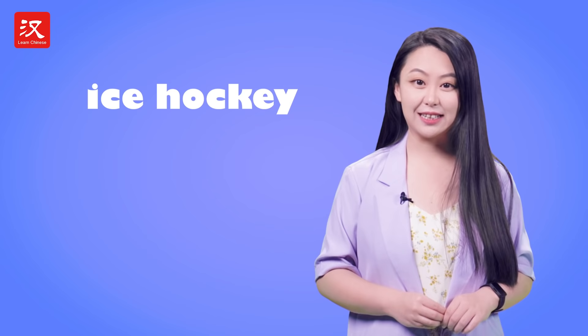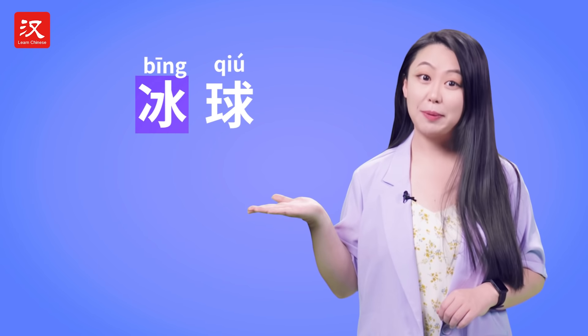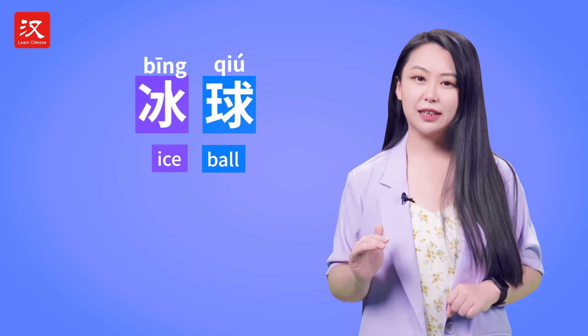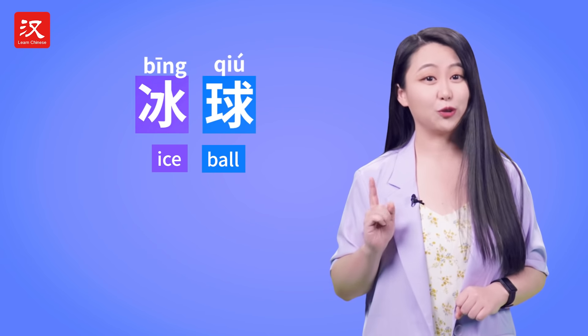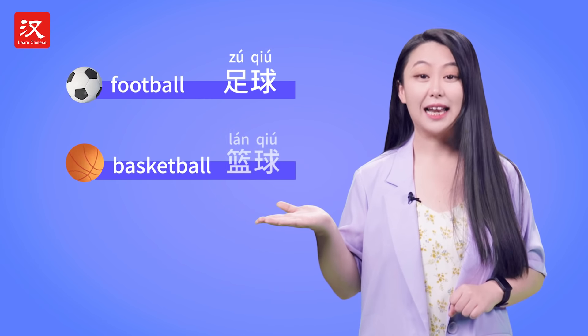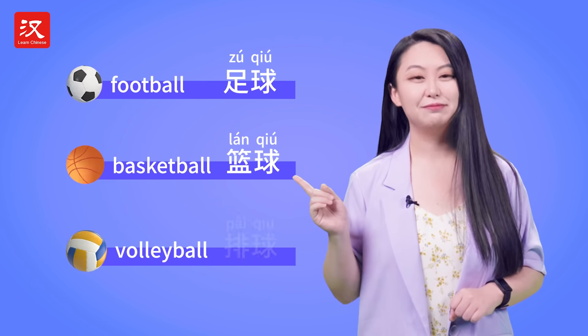Ice hockey in Chinese is bīng qiú. Bīng means ice. Qiú is actually ball — it's very commonly used in sports. For example, football is zúqiú, basketball is lánqiú, and volleyball is páiqiú.